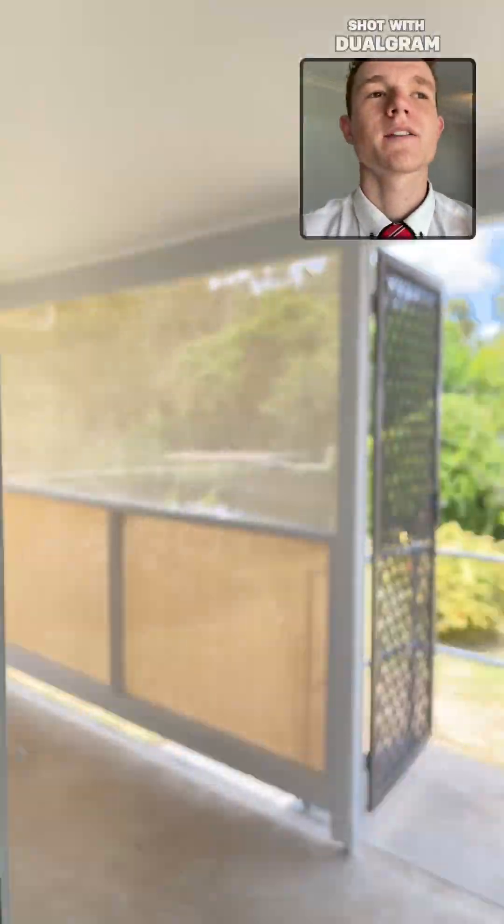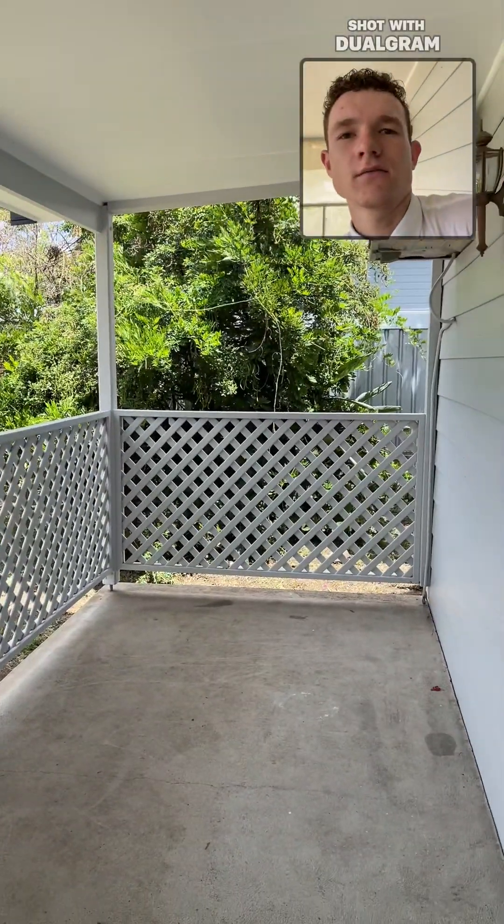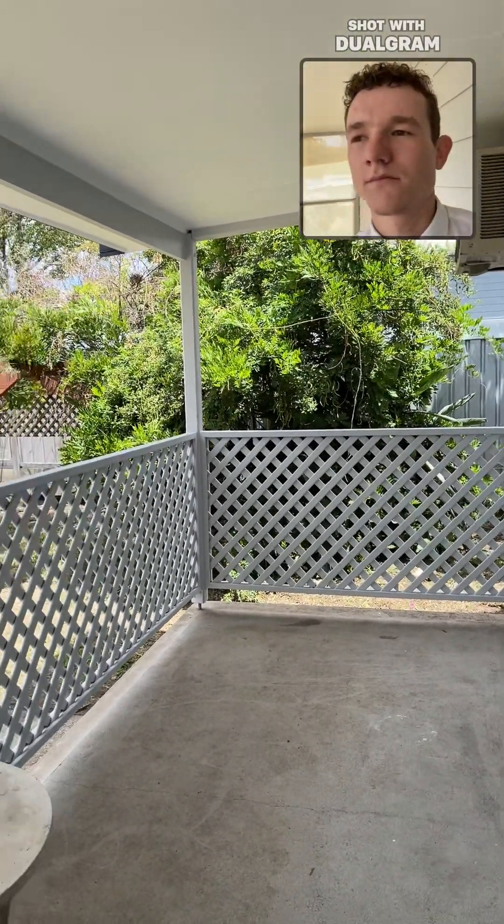When we come through the back sliding door it opens up to our deck and our backyard.